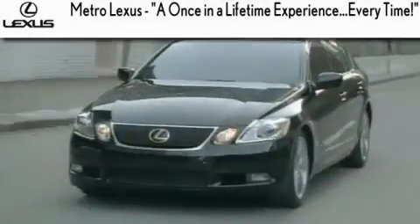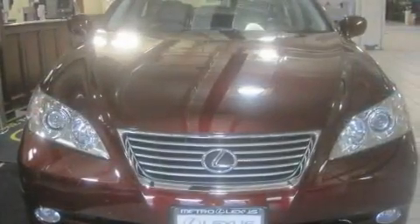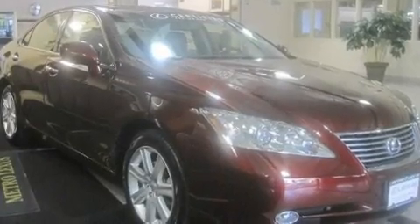Another fine vehicle offered by Metro Lexus. This is a certified 2007 Lexus ES350, a drive-in shape that provides endless luxury. It has a six-cylinder engine and an automatic transmission.